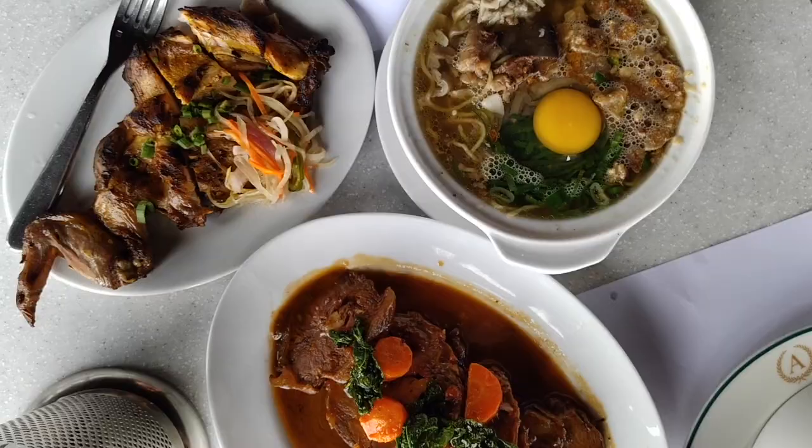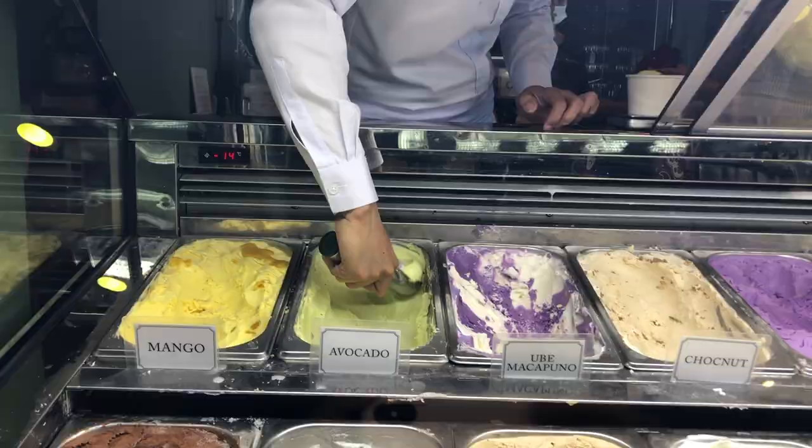Aside from the dishes and meals, Balay Dako also offers deli and pasalubong items like bread, jams, dressings, curds, and gourmet sardines and tuyo.